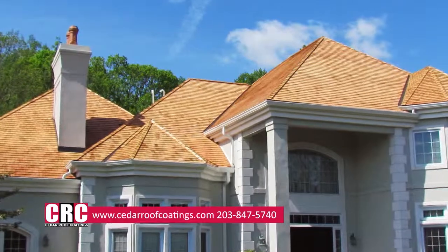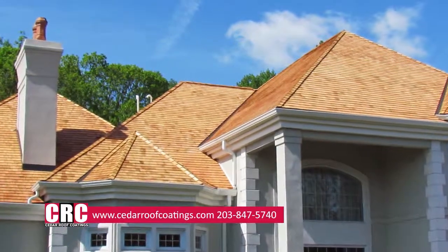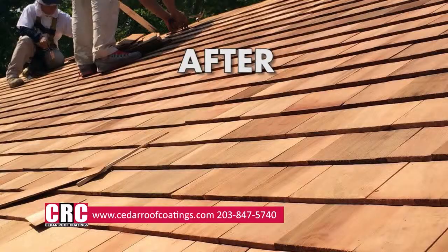If an environment existed where your cedar roof wasn't exposed to these elements, the shakes would flourish untreated. However, these elements cannot be avoided.